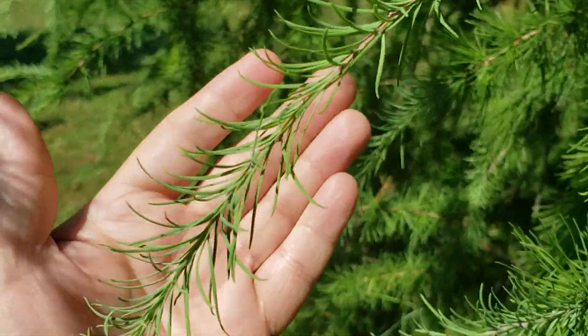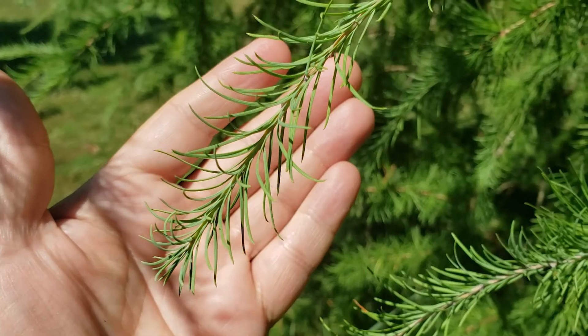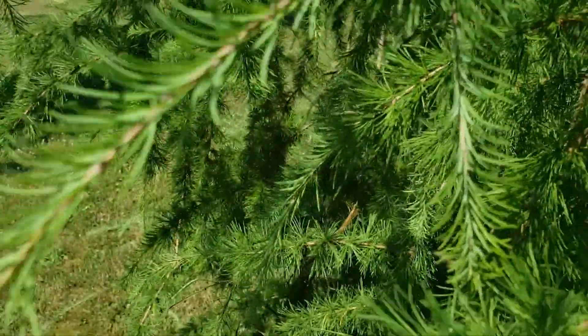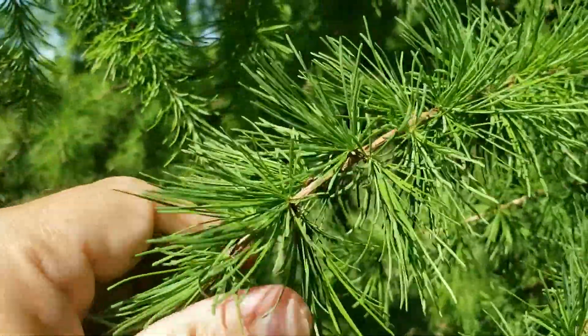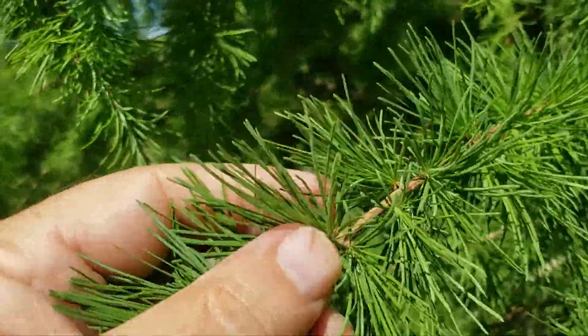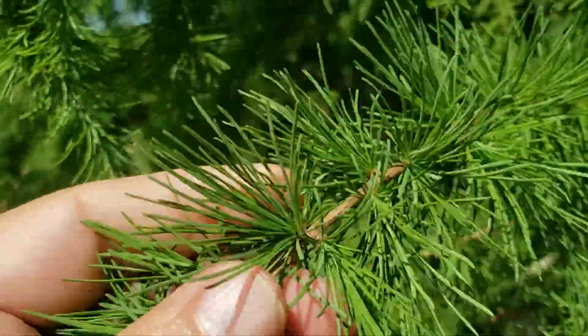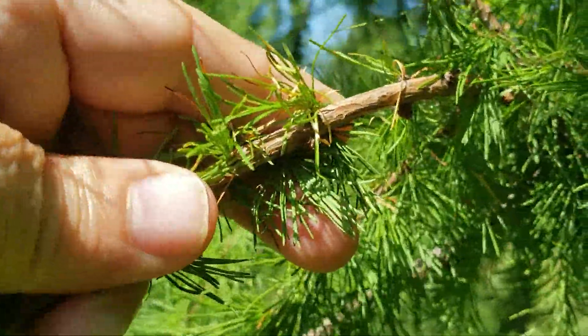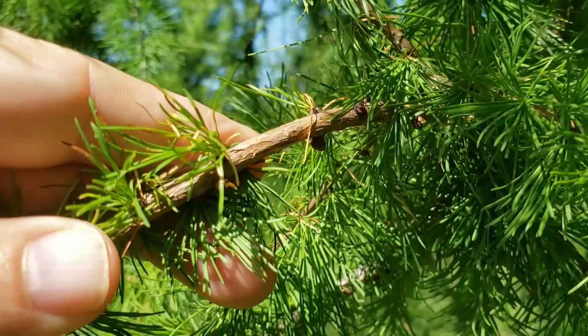Eastern larch has individual needles. They're quite small and delicate on the first year's growth. If we look at the second year's growth, what we typically see is clusters of needles coming out from little spurs along the twigs, and as these spurs get older they can actually get to be quite a bit larger in size.